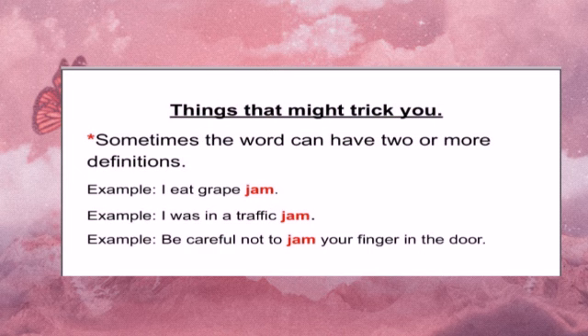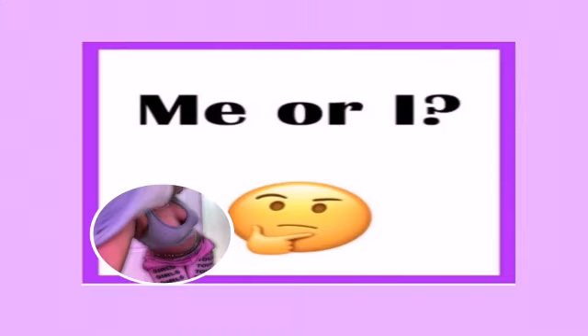Things that might trick you. Multiple meaning words can be very tricky because they have the same letters, the same spelling, and sound alike. But you have to take note of this — sometimes words can have two or more definitions. For example: I eat grape jam. I was in a traffic jam. Be careful not to jam.